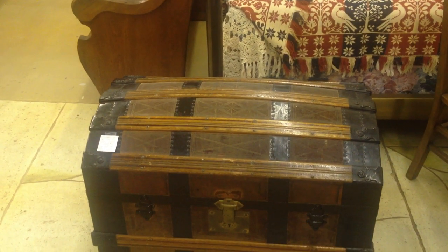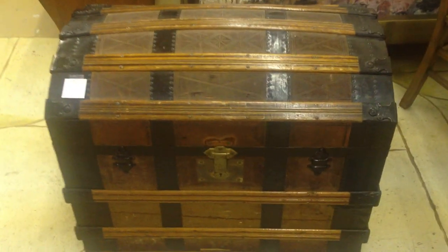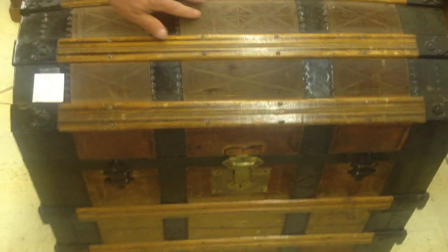Here we have a wonderful dome top trunk. This will date back to about 1874. It's got wonderful detail in the leather. The wood is in great shape, has the original lock and we do have the key for it. Super nice condition.